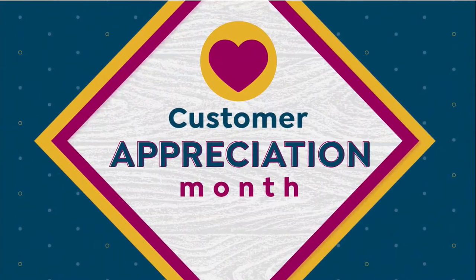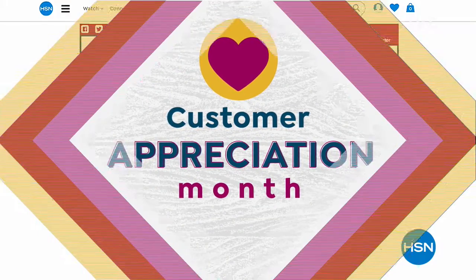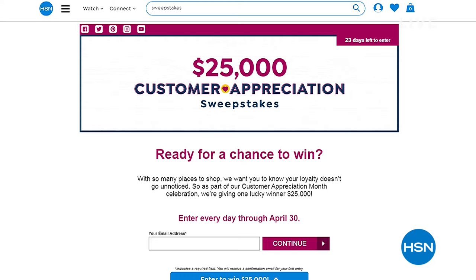Wireless G runs at 54 megabytes of speed — this is 1,200, much quicker for all your devices. It's an exclusive bundle with a $30 price break and free shipping with four flex. As part of customer appreciation month, we're giving one lucky winner $25,000. Enter every day through April 30th — just go to HSN.com and search 'sweepstakes.'